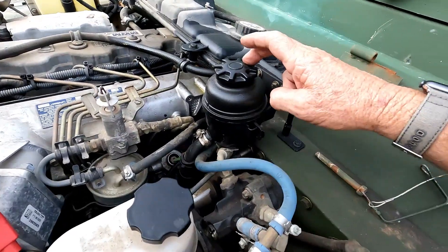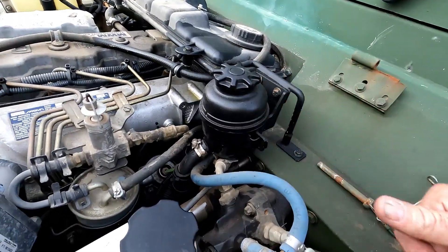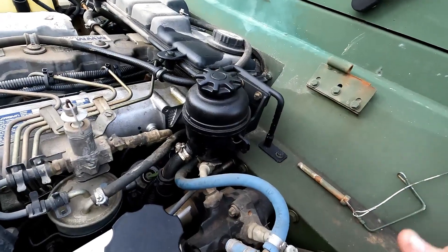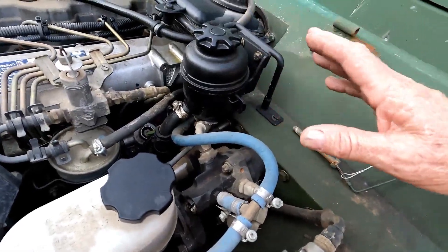I pulled the cap off the reservoir — it was really low and you could just see it swirling, sucking air in as it was swirling down, getting the last bit of oil out. I filled that up, played with it some more, topped it off again. I got most of the air bled out and the brake booster is working fine now. The steering is working okay.